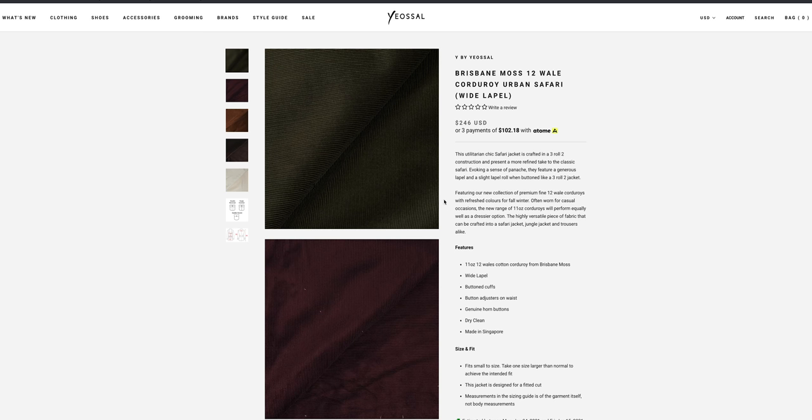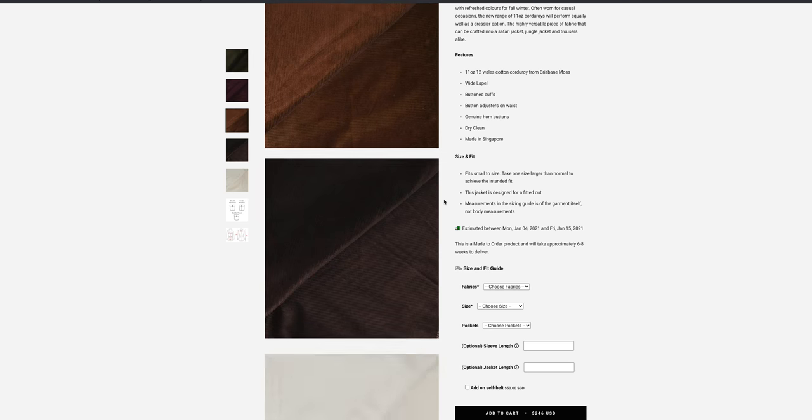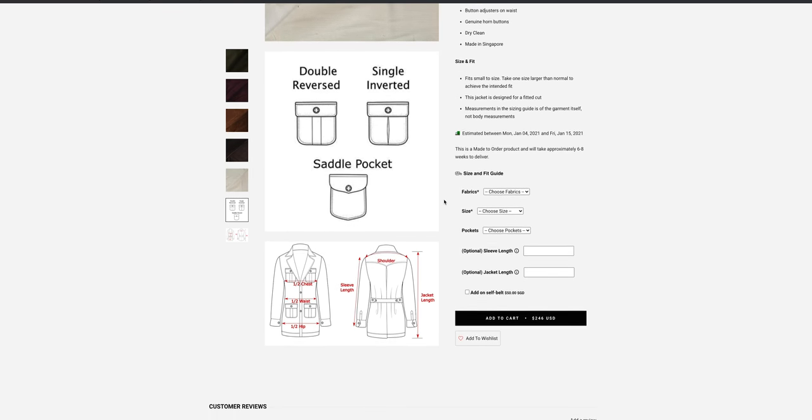This fabric is 11 ounces and fully customizable — you go on the Yale Sal website, provide your sizing, and choose your color and style. They have the wide lapel and slimmer lapel options. As for colors, they come in five: plum corduroy, cream corduroy, caramel corduroy, brown corduroy, and olive corduroy — all Brisbane Morse at 11 ounces.